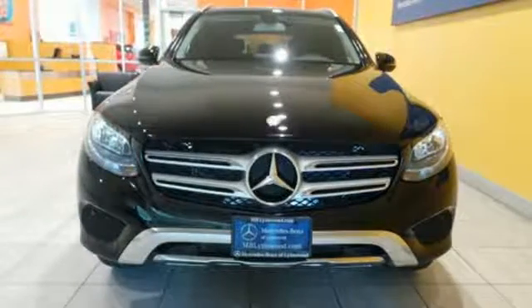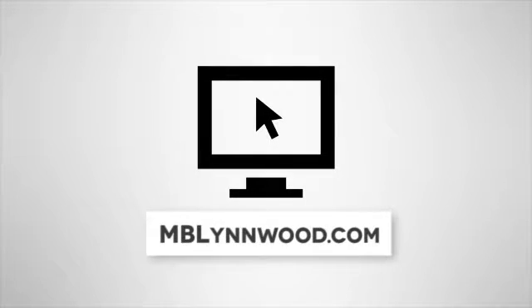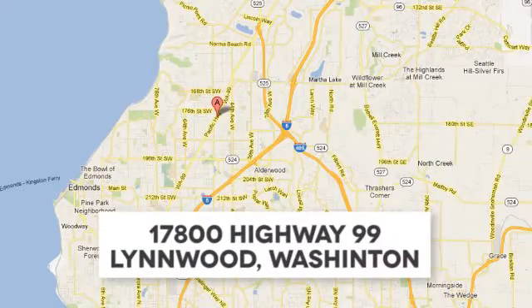Test drive it today. Call us at 425-673-0505. Online at mblynwood.com. Or stop in and visit at 17800 Highway 99.